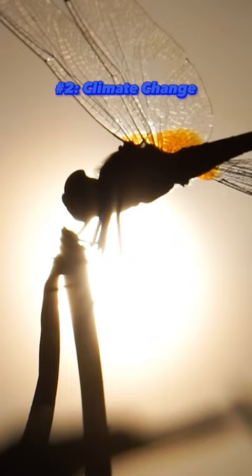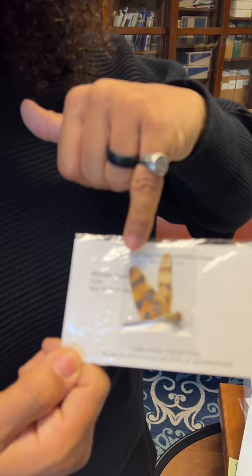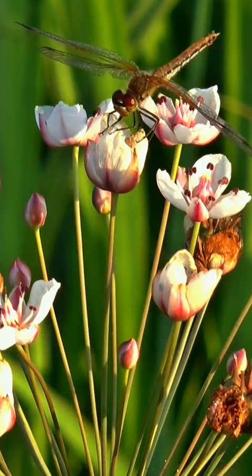Climate change is affecting dragonfly's colors too. Research has shown that males are producing less melanin on their wings in response to rising temperatures. This may hurt their chances of attracting a mate with vibrant colors, and in some cases can make it difficult for a female to distinguish a male from another female.